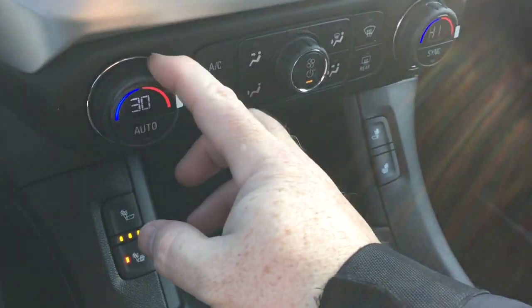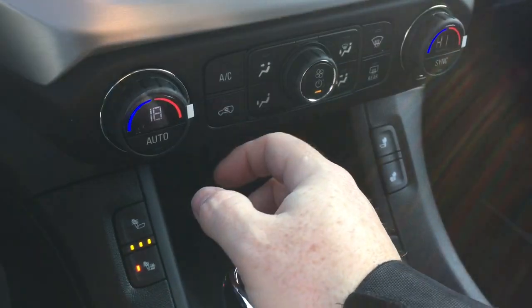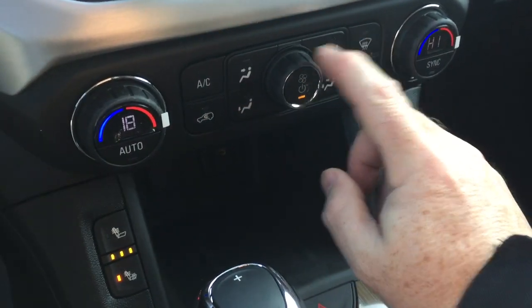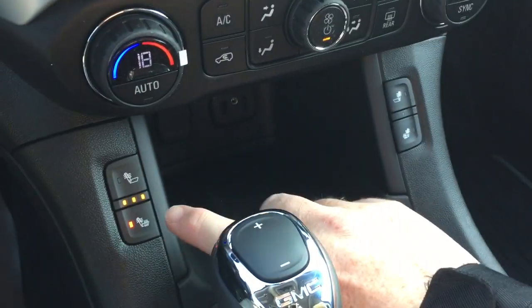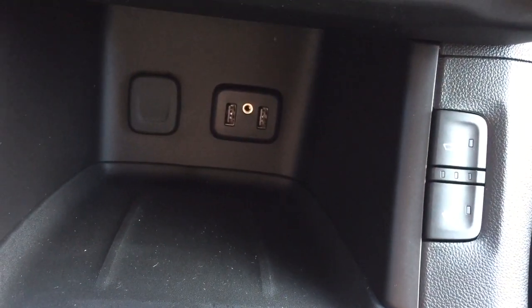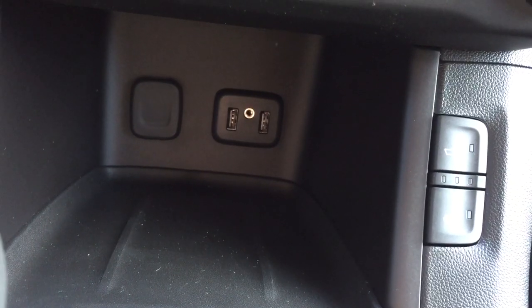Dual zone climate control for heating and air conditioning. AC button, fan speed operator, front and rear defrosters, and you have heated seats both driver and passenger side. Down below, a place to put a device, two USB ports, auxiliary, and a 12-volt power outlet. Your traction control and hazards are also here.